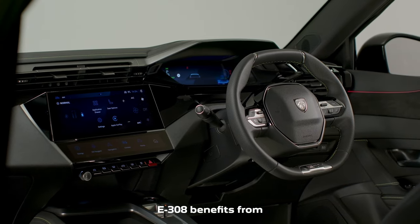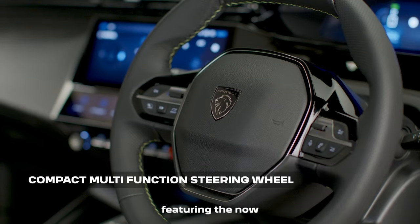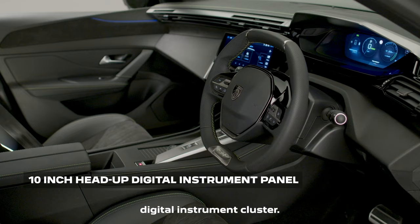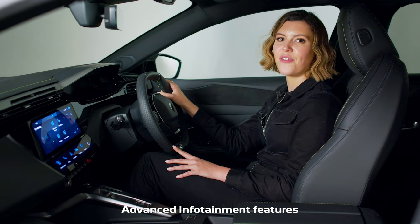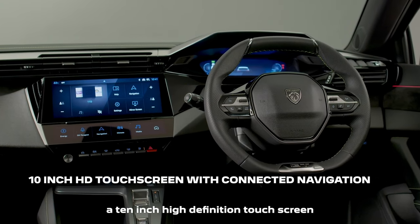Inside, the E308 benefits from the latest-generation Peugeot i-Cockpit, featuring the now-familiar compact steering wheel and a fully customizable digital instrument cluster. This is also available with a 3D holographic display. The Peugeot i-Connect advanced infotainment features a 10-inch high-definition touchscreen and connected navigation.